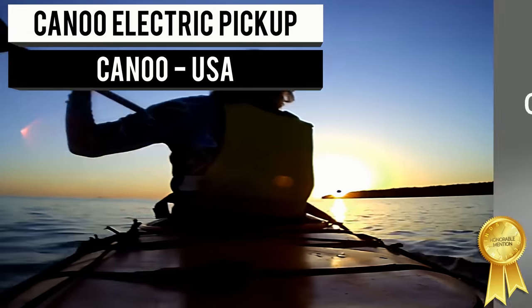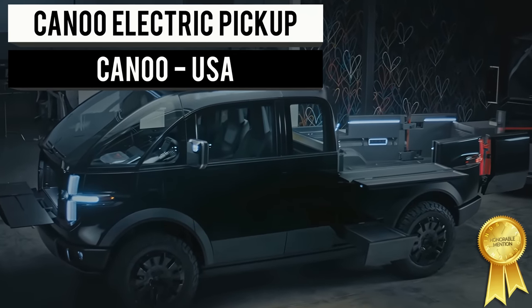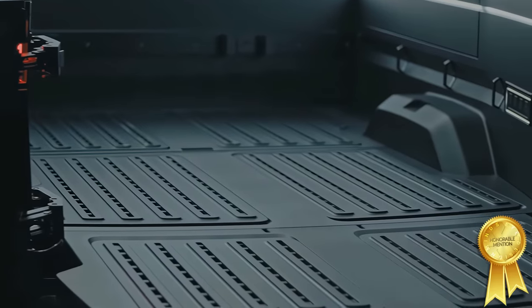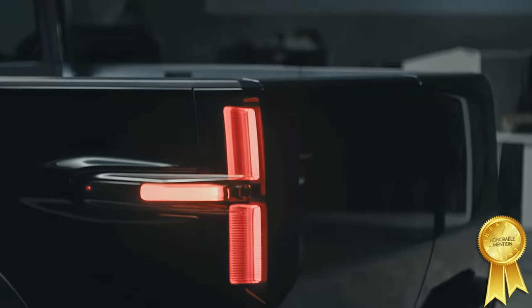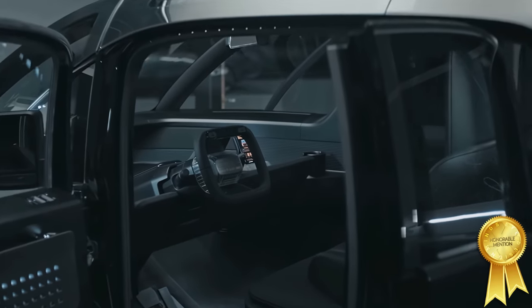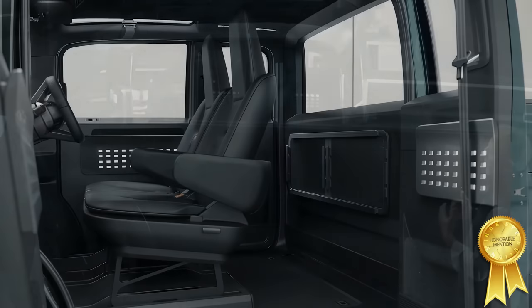The Canoe All-Electric Pickup Truck is built with the tradesmen in mind. It has powered workbenches, tool storage, and a modular, expandable bed for carrying materials — and it doesn't burn fossil fuels. The goal was to make a modular and adaptable vehicle providing maximum interior space, while also supporting a wide range of equipment useful for either work or play.